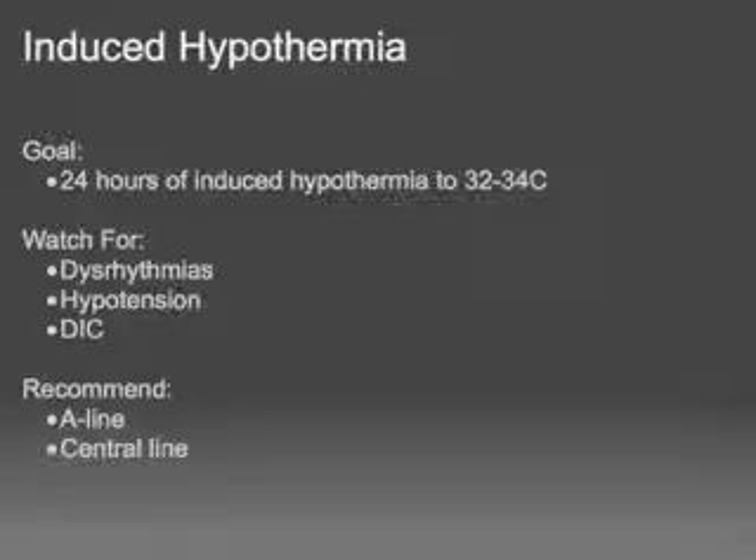The two main things we watch for during this procedure are bleeding disorders and hypotension, both of which can occur with hypothermia. Our goal is to cool them to 32 to 34 degrees centigrade, keep them there for 24 hours, then slowly rewarm. The protocol is geared toward watching for dysrhythmia, hypotension, and DIC — those are the big three. To that end, we recommend an arterial line, a central line to measure CVP, and easy access for frequent blood draws.